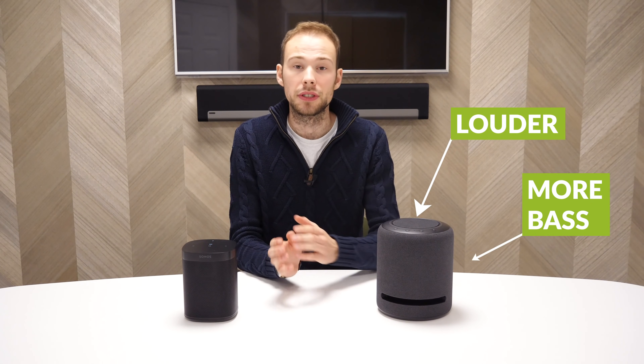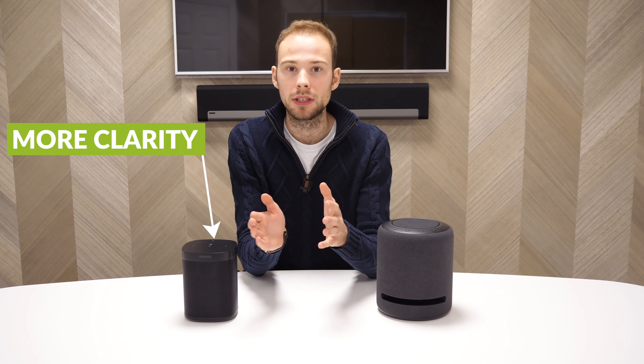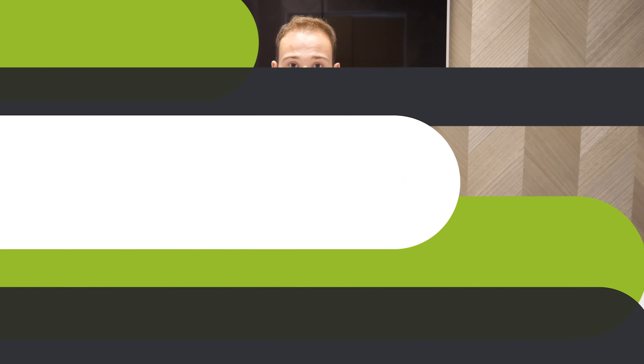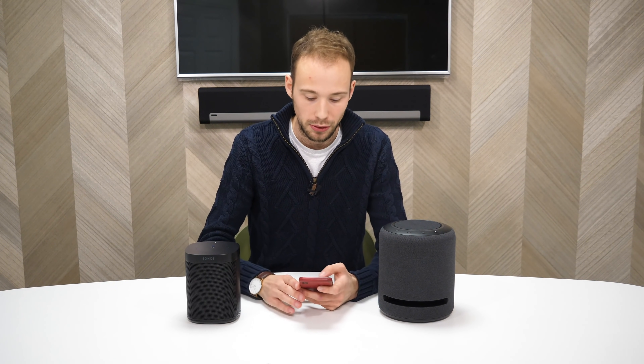And it definitely was louder and bassier than the Sonos One. But I actually preferred the listening experience on the Sonos One because it was a lot more clear, sharper, and it managed to separate the audio — the mid-range, vocals, and bass — a lot better than the Echo Studio. With the Echo Studio, it all sort of blended into one; it didn't feel like the different parts of the audio were being separated correctly. So now I'm going to do the sound test, starting with the Echo Studio at about 75% volume — anything higher is a little bit harsh.